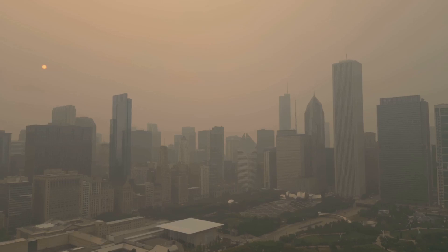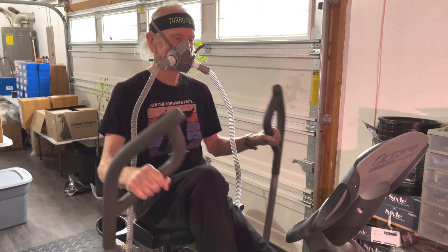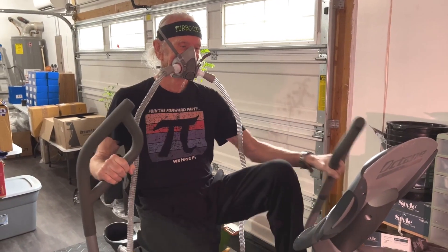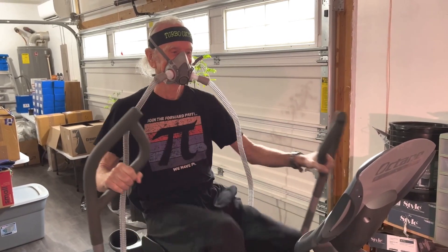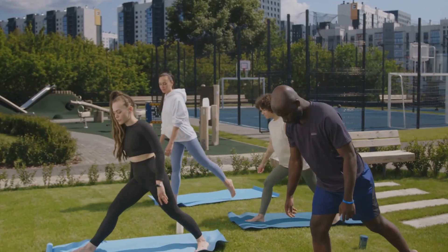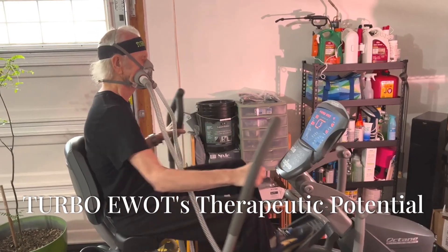Poor air quality, especially in urban environments, can reduce the amount of oxygen available in the air we breathe. Turbo EWAT provides supplemental oxygen, ensuring that the body receives an adequate supply of oxygen regardless of the surrounding air quality, helping to mitigate the effects of pollution and maintain optimal oxygen levels.